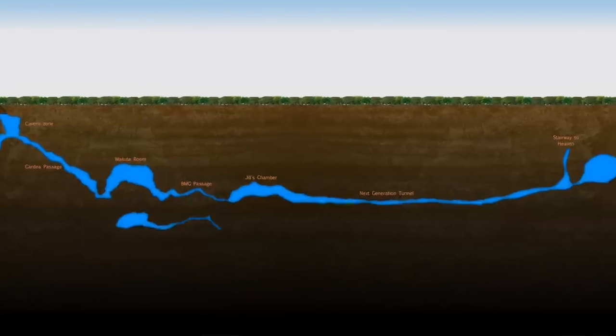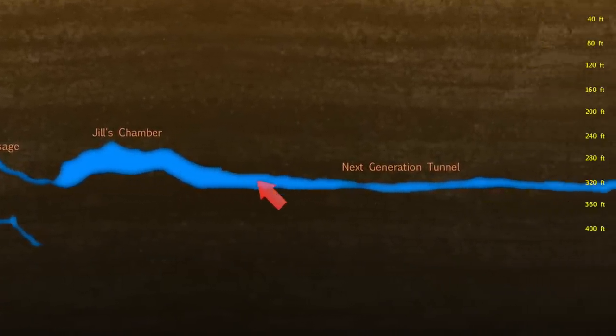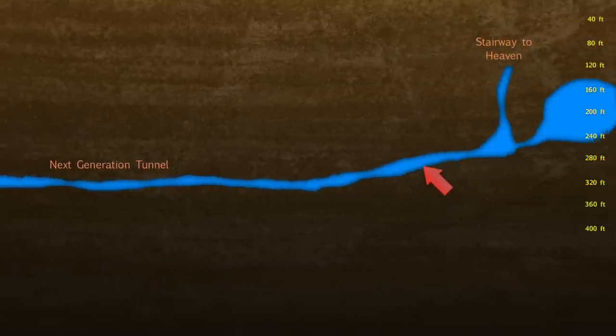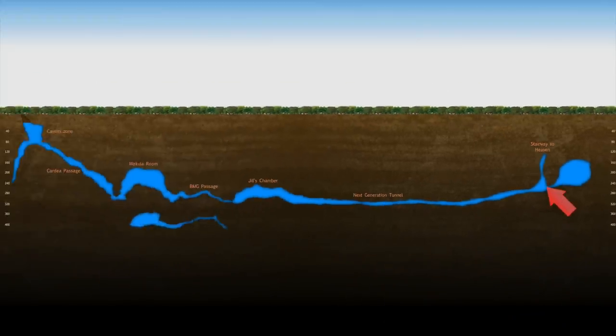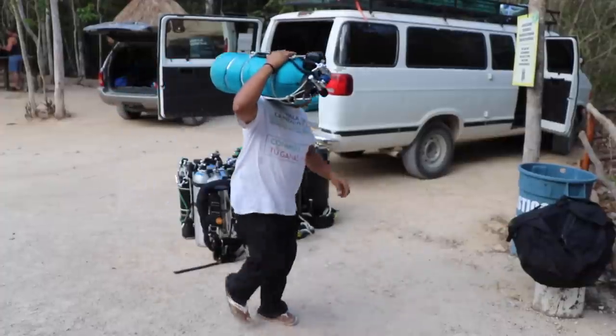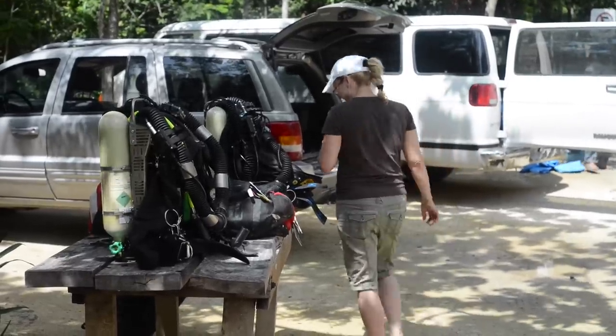Our goal today is to make it through the BMG tunnel, through Jill's Chamber, and continue through the next generation tunnel. There's a T where you can either go up — that seems to be a dead end called the Stairway to Heaven — or a line that goes just a little bit further into the deep section of the cave.